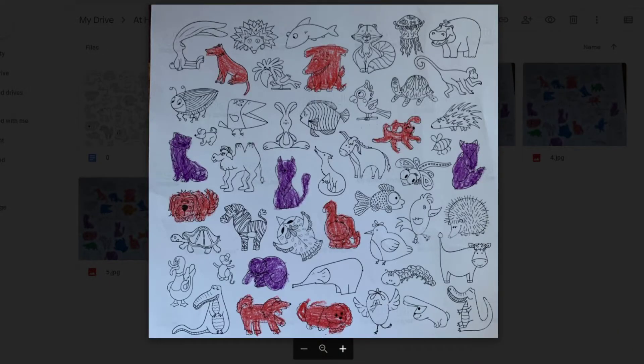You might want to pause, take your time, and color all of the cats purple. When you're all done, your page might look like mine. All of the cats are purple, and the dogs are red.